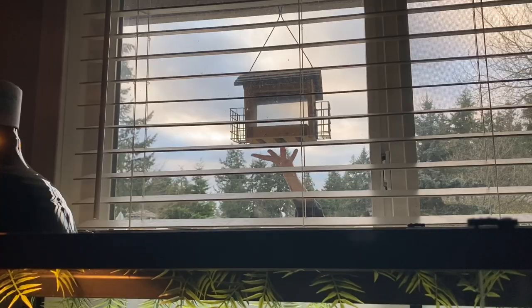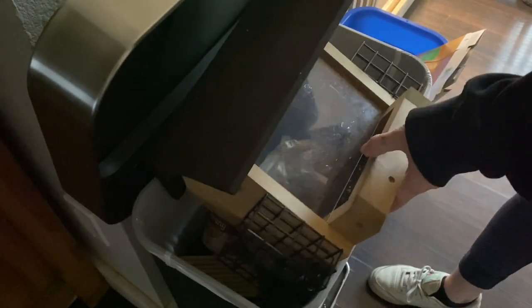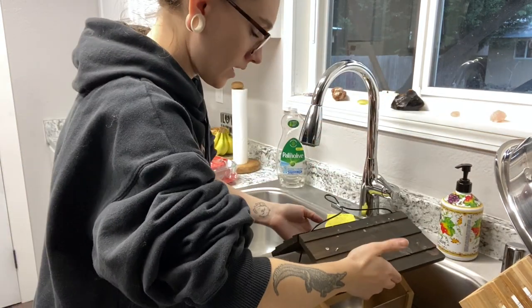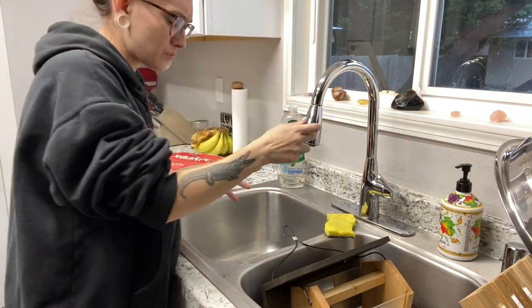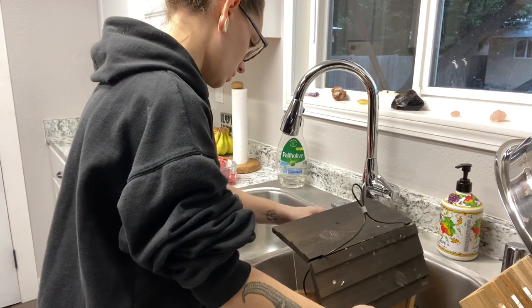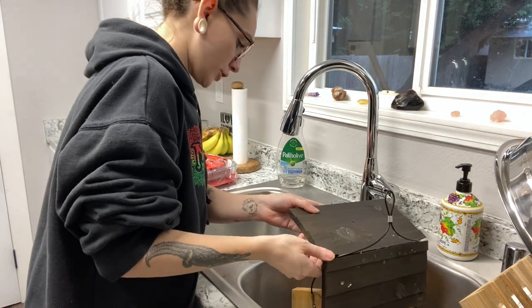I'm going to go outside and grab both of those bird feeders and we're going to clean them. This was the bird feeder I was talking about — it's a wooden bird feeder. I did just wash it and kind of soak it with some soap. I know you're supposed to do it with bleach, but I don't really carry bleach in my household. I'm just going to clean these little screens off with some soap and warm water.